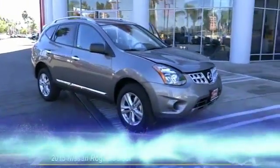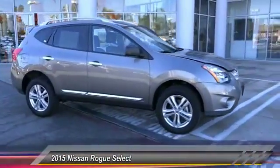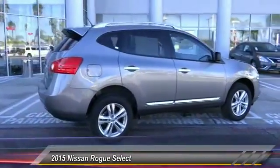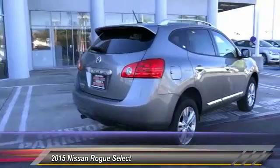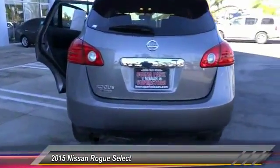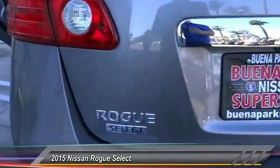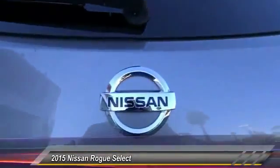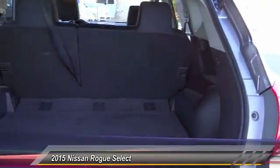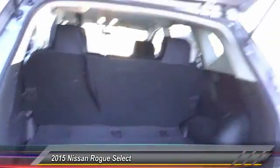The 2015 Rogue — the stylish Rogue — gets 27 miles per gallon and still boasts nearly 58 cubic feet of cargo space. With a five-star side impact safety rating and intuitive all-wheel drive for confident handling, the Rogue is more than you expect and everything you deserve, and is priced below $25,000. This vehicle has less than 4,000 miles.